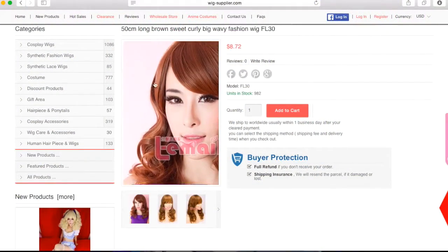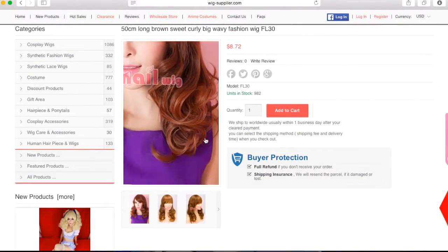Judging by the pictures they have on the site, I was a little unsure of what the color would be when it got here — I wasn't sure if it was going to be a chocolate brown or a lighter brown. When it arrived, I was pleasantly surprised to find it was a nice chocolate brown with some undertones of red in the curls, and they're really, really pretty, and I like the way the colors kind of blend together.